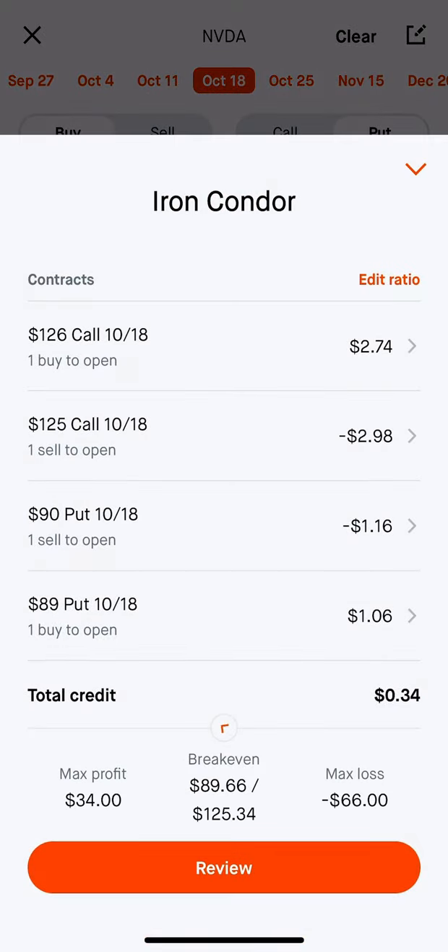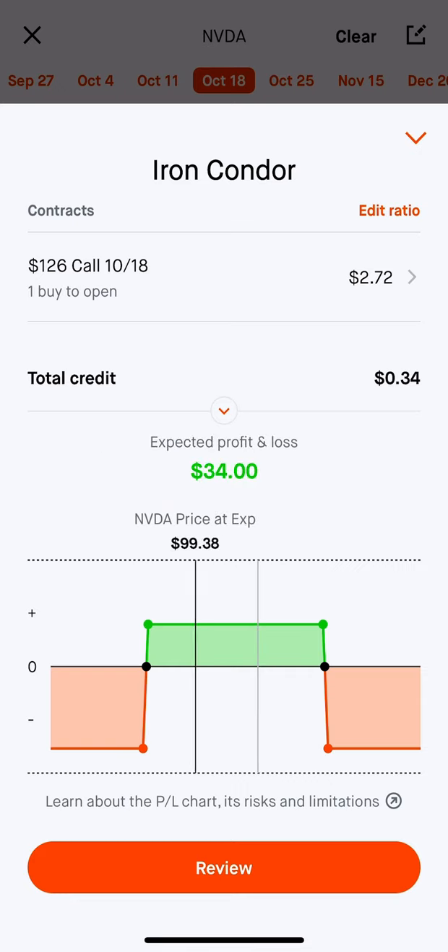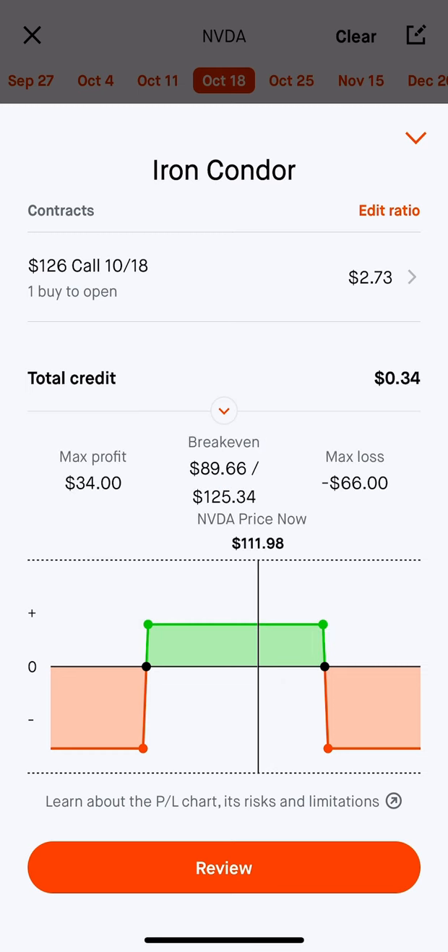If we illustrate this, I got like a $32 credit. My max profit is the credit I receive because I sold it. And then my max loss is the difference in the spread. In this case it's a $1 spread, so my max loss is going to be right around $66, give or take.